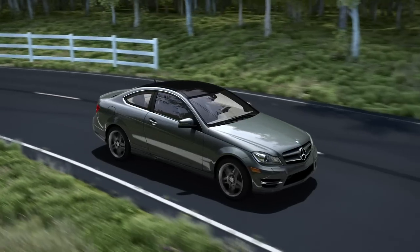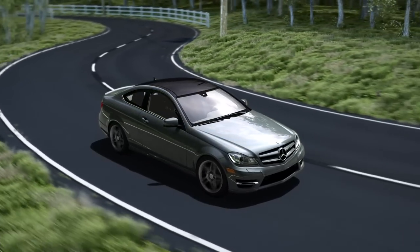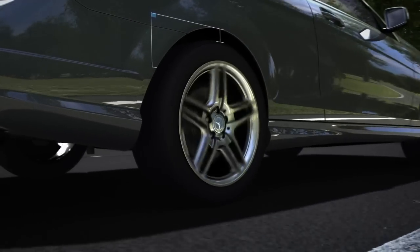Mercedes-Benz developed Agility Control to give you the best of both. Every time a wheel moves, Agility Control reads the road and instantly chooses the ideal response.